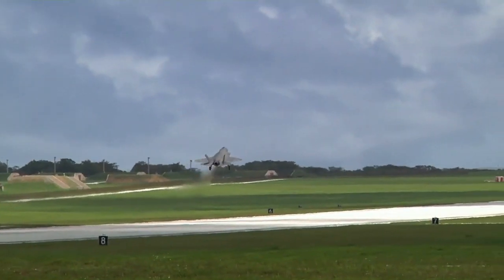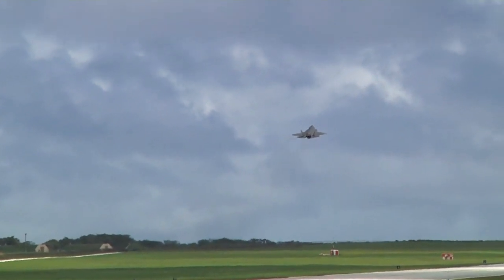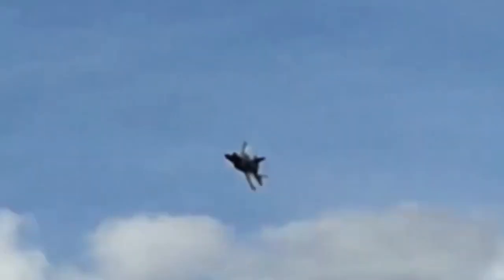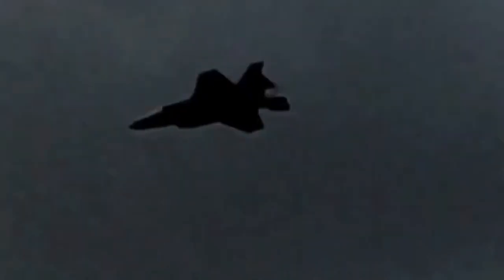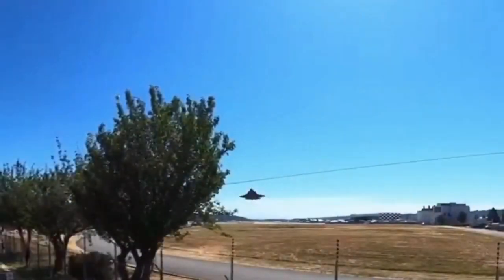The F-35 also impresses in terms of performance. With its incredible speed and toughness, this jet is capable of handling a variety of tasks, from attack missions to reconnaissance and air defense. This flexibility ensures that the F-35 can serve in a variety of operational contexts, making it an extremely valuable asset for the Air Force.